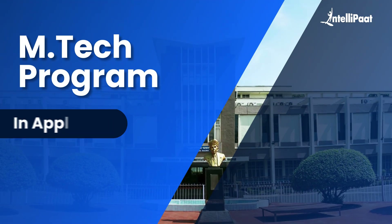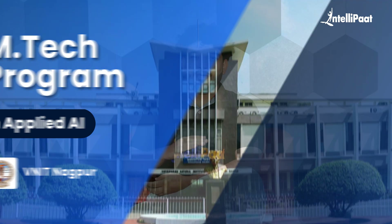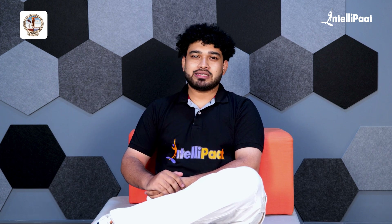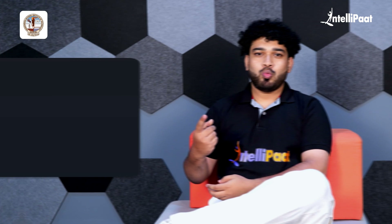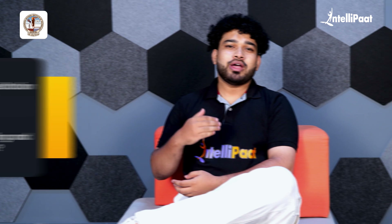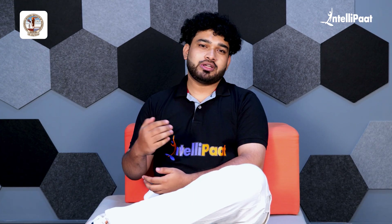Welcome to the EmTech Program in Applied AI by VNIT Nagpur. This video addresses important details about the program, such as how it will run, what the accreditation is, and the grading and marking schema. Make sure you watch this video till the end.